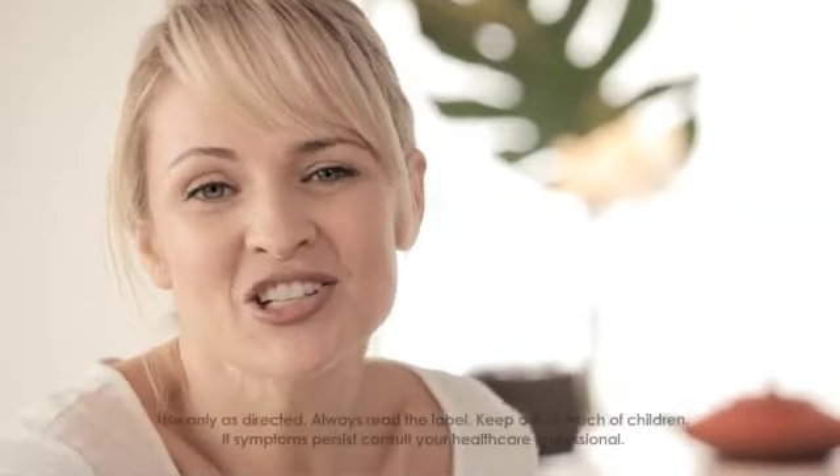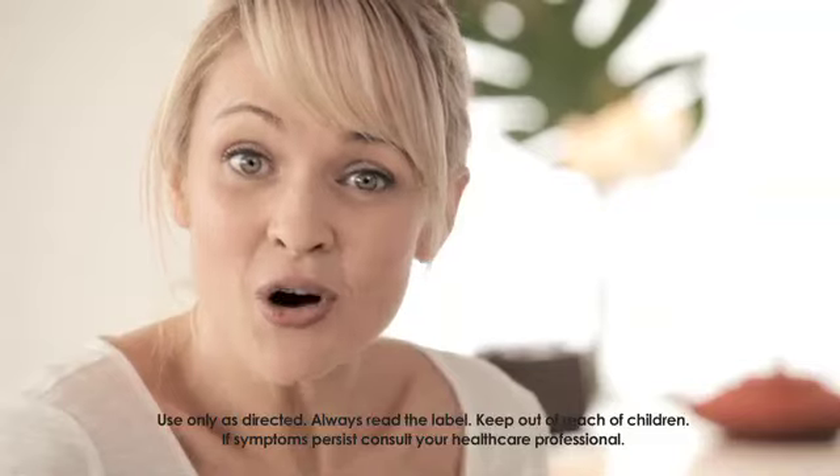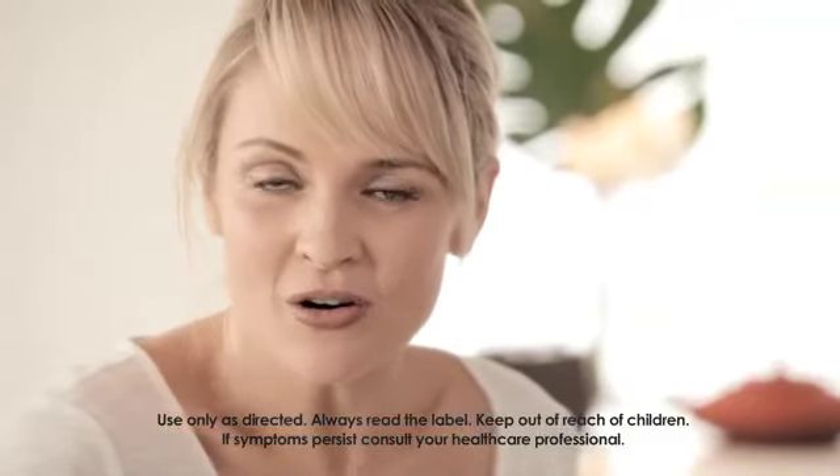Life is full of Eureka moments and this has been just some of them. Discover more and share your own Eureka moments at EurekaOils.com.au and find us in the medicinal aisle of your supermarket.